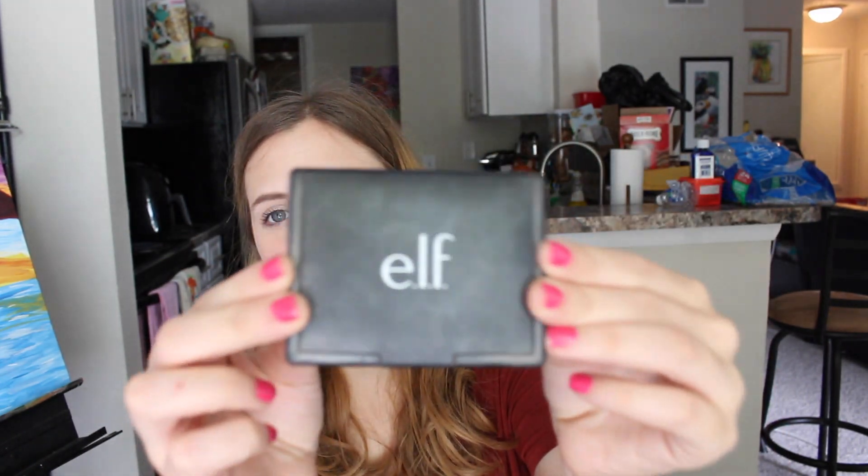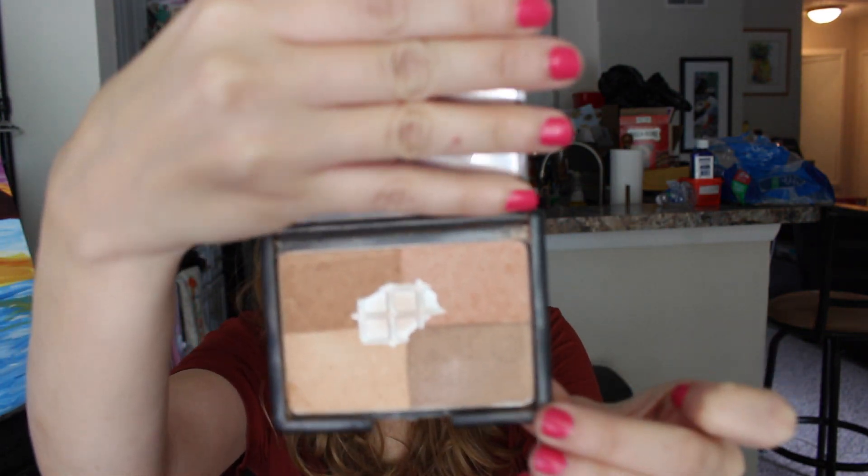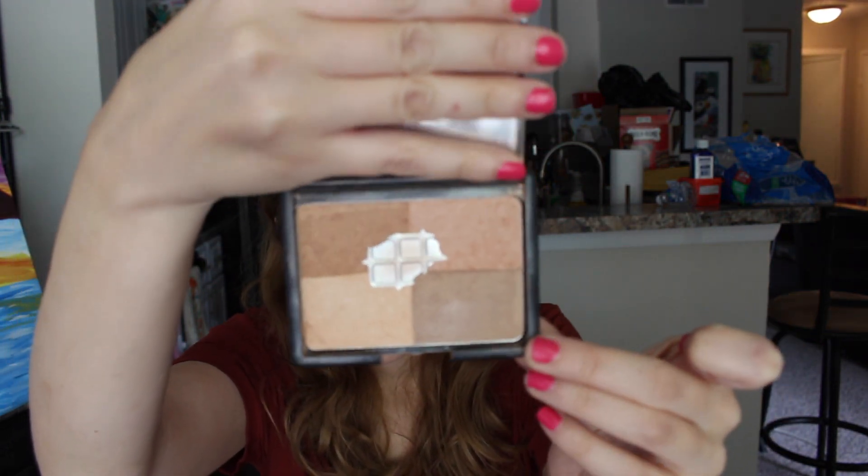The bronzer packaging is really dirty — I've used it every day and I've already hit pan. I swirl all the colors together, so that's what it looks like. It's a very pretty color. That's it from e.l.f.